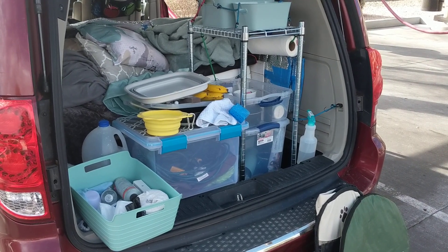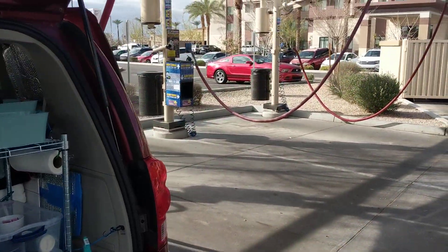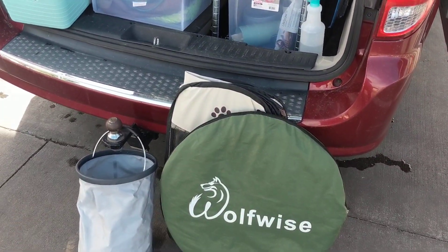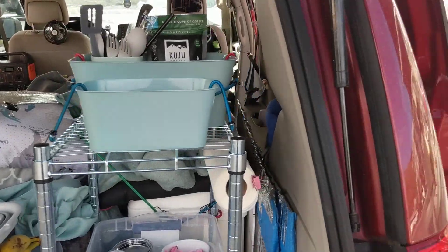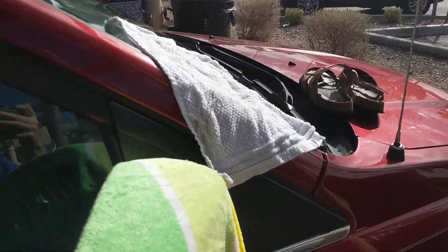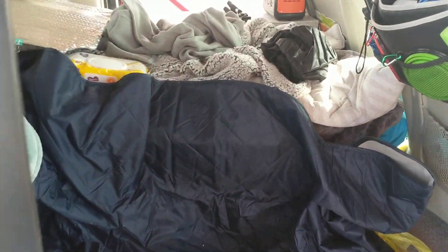Hi everybody! I feel so much better — I'm getting my van cleaned up. I came to one of those car washes that has the free vacuums, so I'm literally taking everything out, wiping it down, reorganizing it, using the vacuums, and drying my stuff. I highly recommend taking advantage of these types of car washes if you can.